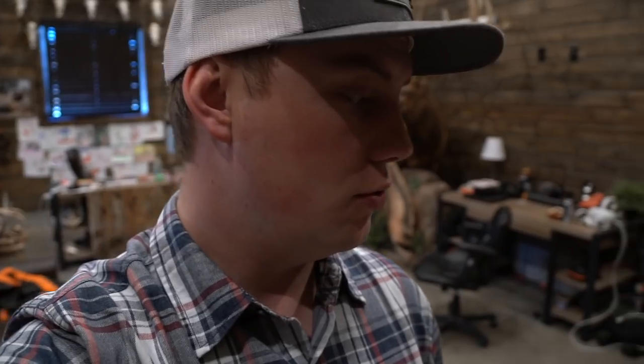Hey, what is up everybody? Logie Bear here. Before we hop into today's video, I just wanted to remind you guys that this is your last chance to get entered to win your choice of a brand new First Light Foundry pant.